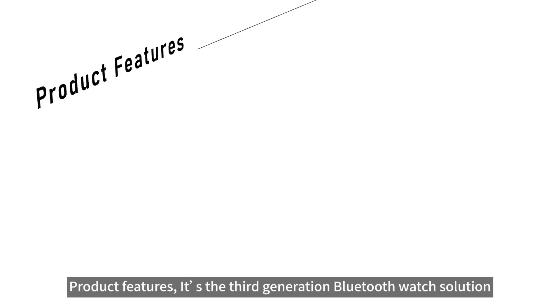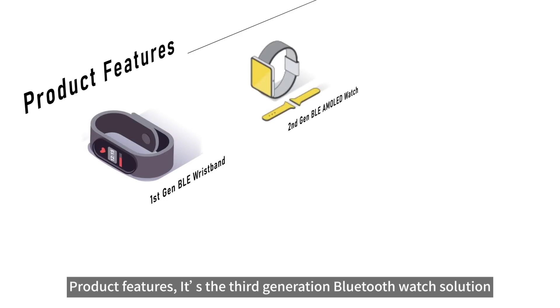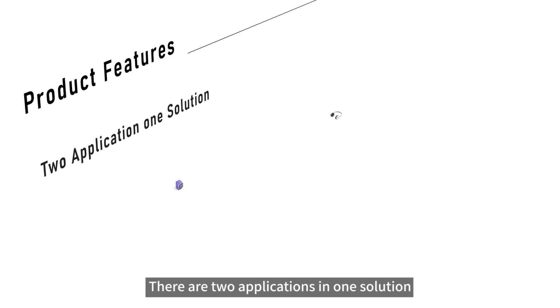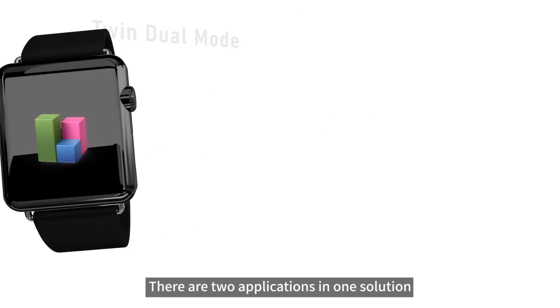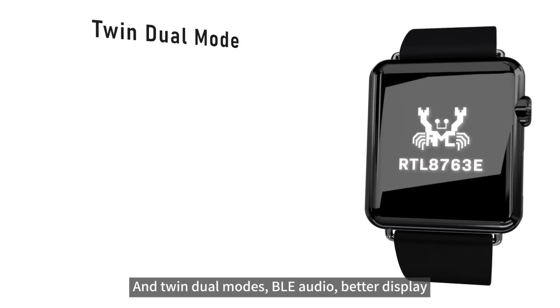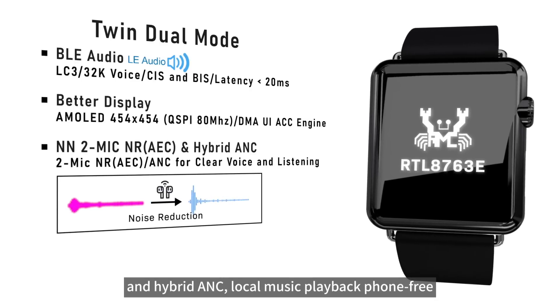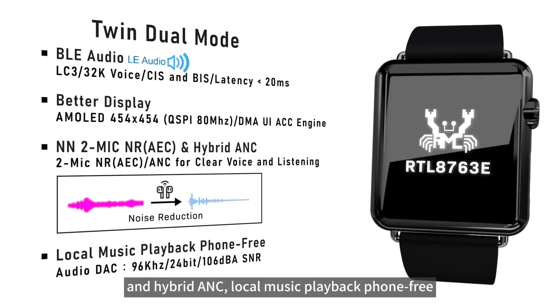Regarding product features, it is the third-generation Bluetooth watch solution for a personal assistant watch. There are two applications in one solution, with twin dual modes, BLE Audio, better display, 2-mic noise reduction, active and hybrid ANC, and local music playback without a phone.